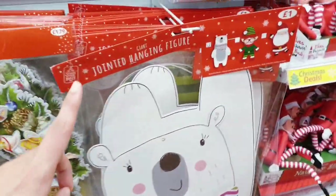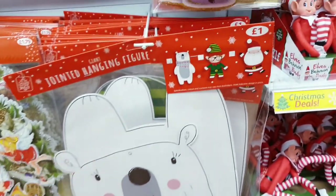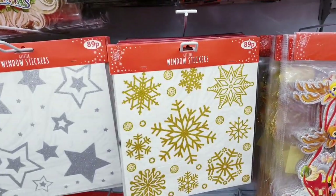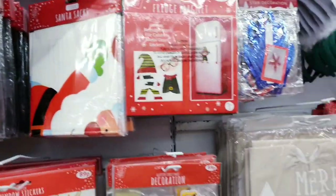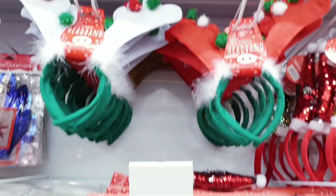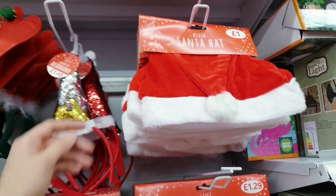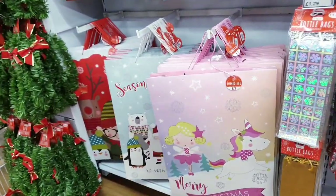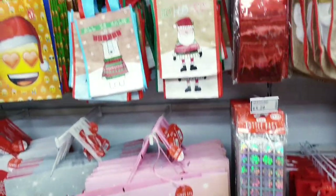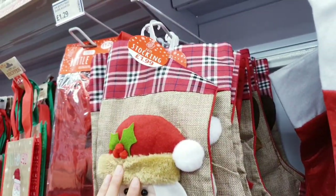There are some other decorations that are really big as well for just a pound — a polar bear, Father Christmas, and an owl. Window stickers for 89p. There's a snow drape for 1.49, some headbands up there for a pound, and a Santa hat for a pound. You've got some really massive jumbo bags just for a pound — that's unbelievable. Little gift bags here, and stockings for 1.99.